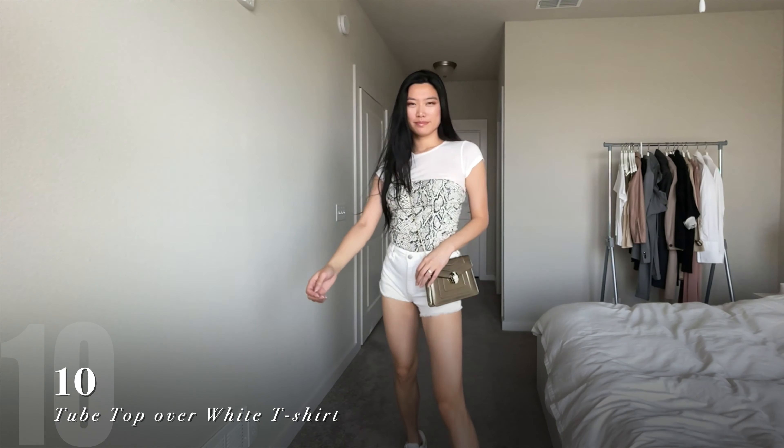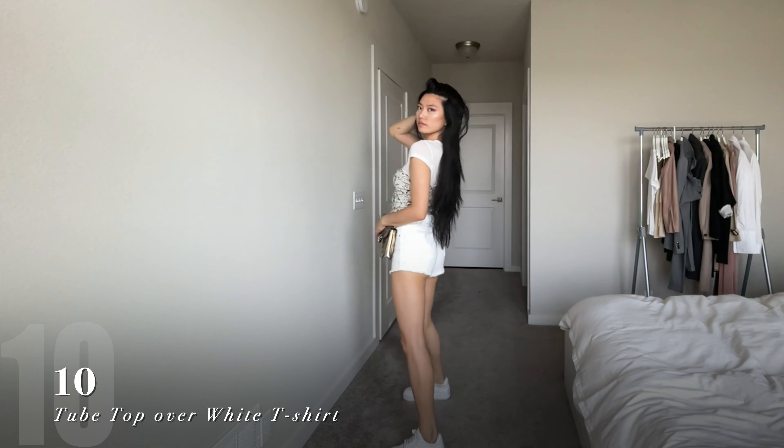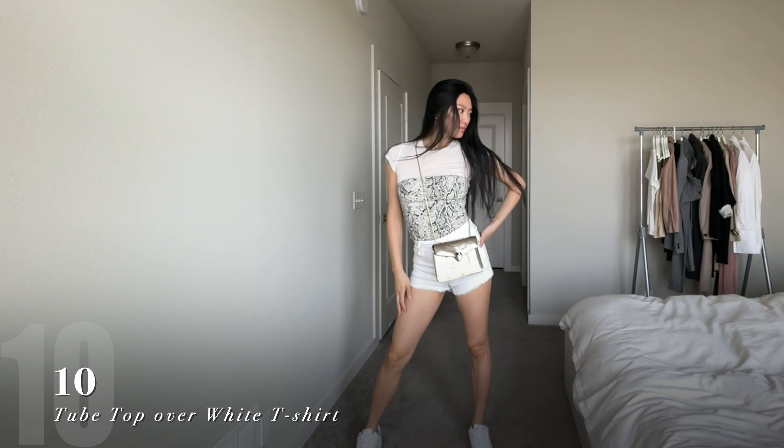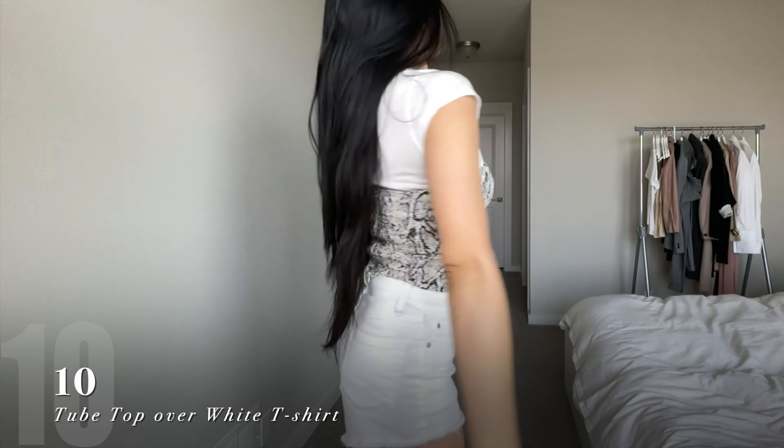If you have an old tube top that you no longer wear anymore, you can get more use out of it by layering it on top of a white t-shirt like this. It works best with a thin sheer crew neck like this one that I have on from Reformation.